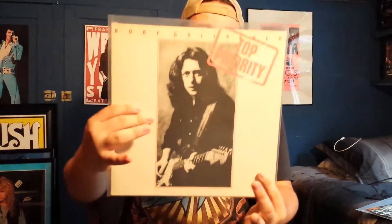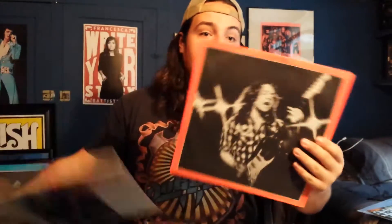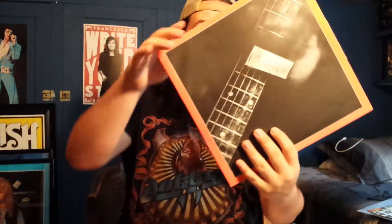Next up is Top Priority, one of my favorite Rory Gallagher albums. My favorite songs are Filby and Bad Penny off of this. And this is a Holland pressing with the original inner sleeve, which my US copy does not have.